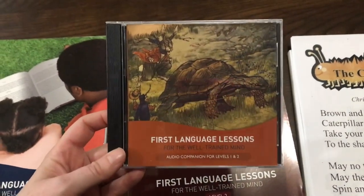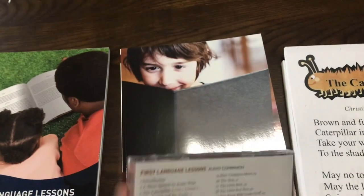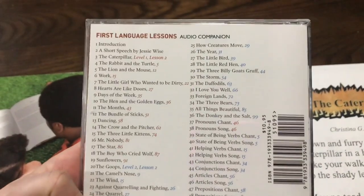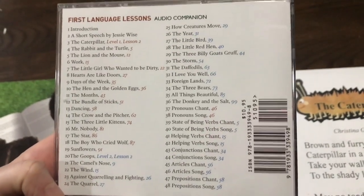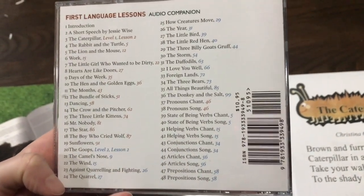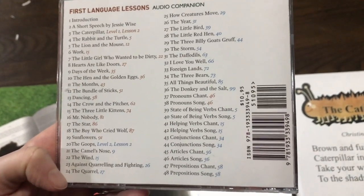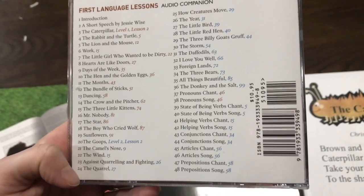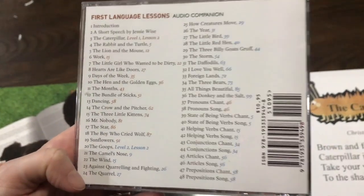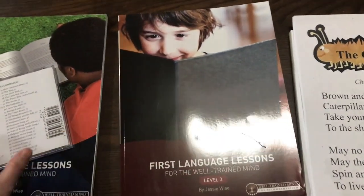I'm going to start with the audio companion CD just because this is quick and easy. This has all of the poems from both levels one and two, and the different chants. For example, you can see the pronoun chant and song, state of being verbs chant and song, the helping verbs chant and song, conjunctions chant and song, articles chant and song, and prepositions chant and prepositions song. So all of those chants are included in these lessons.